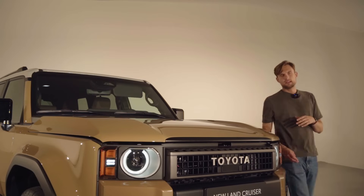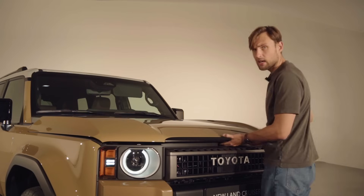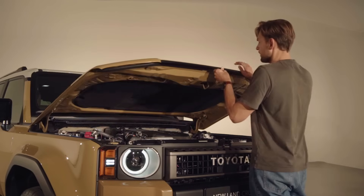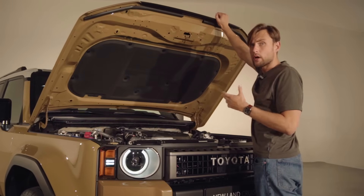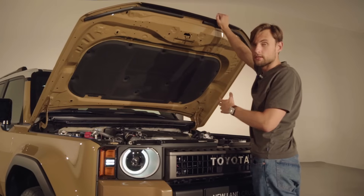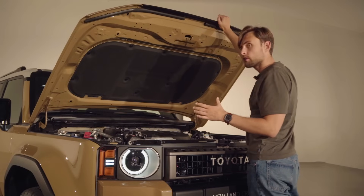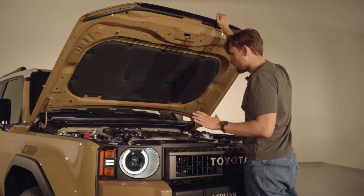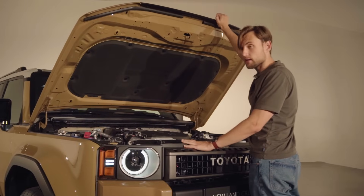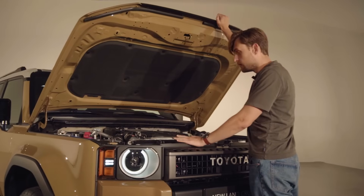Underneath that engine bay you won't find a V8, you won't find a V6, and as of now you won't even find a hybrid. It's a diesel four-cylinder turbocharged with around 200 horsepower, but most importantly 500 Newton meters of torque. No 0-to-100 km/h figures have been mentioned, neither has the fuel consumption or emission numbers.